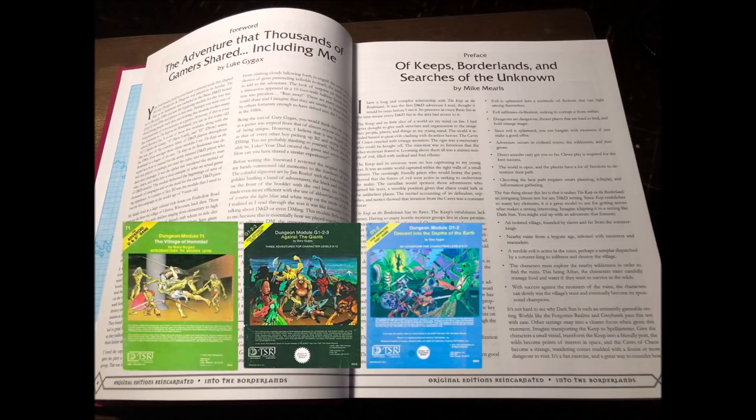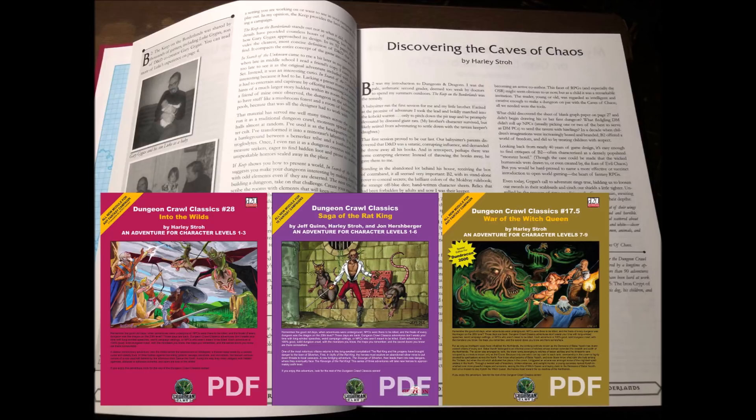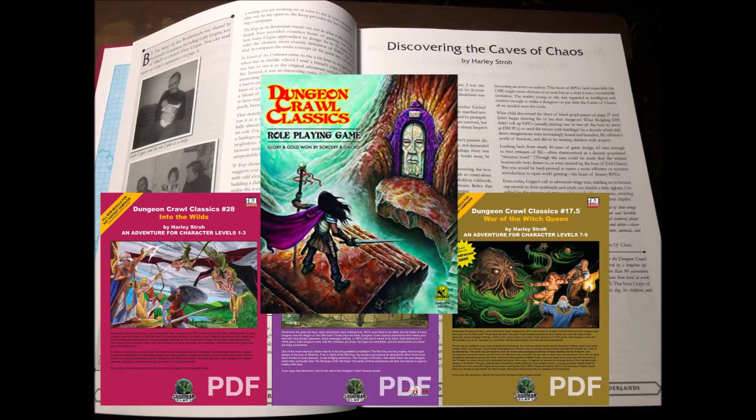After that is 'Discovering the Caves of Chaos' by Harley Stroh. I love that they included an article by Stroh here, as he is a prolific and established module designer in his own right, and many of his adventures for the original Dungeon Crawl Classics series — Into the Wilds, Saga of the Rat King, War of the Witch Queen, among others — are some of my favorites for third edition. In addition to being the line editor for Goodman Games' own Dungeon Crawl Classics RPG, his musings on the Keep are quite interesting, and I love that he also justifies the densely populated caves by suggesting they are drawn there by the Temple of Evil Chaos in Cave K — just like I did back in my own video review in 2015.